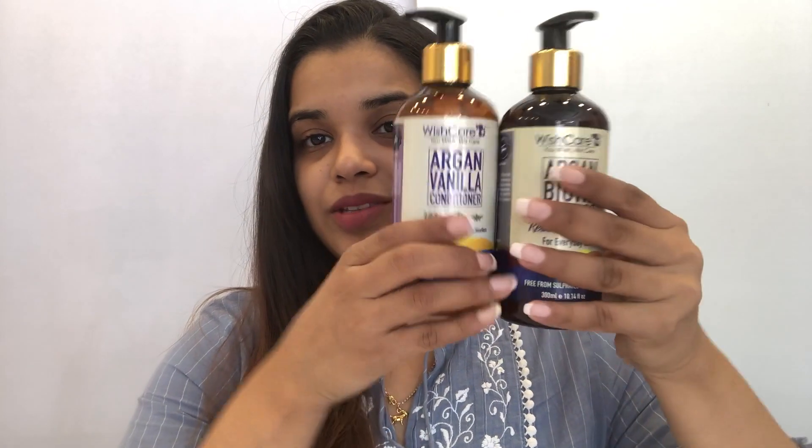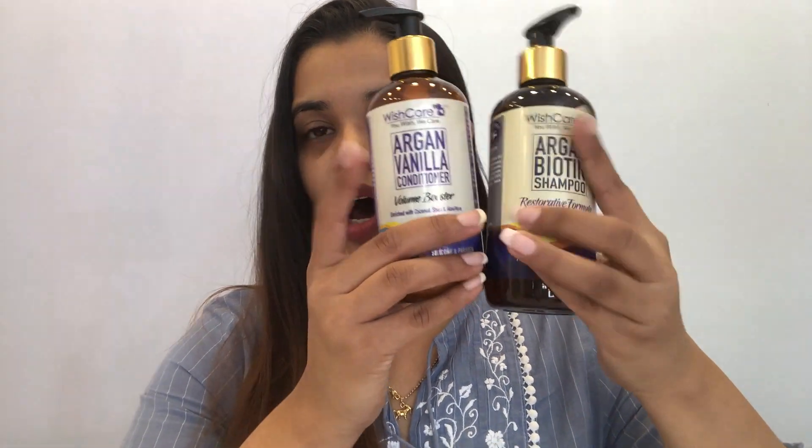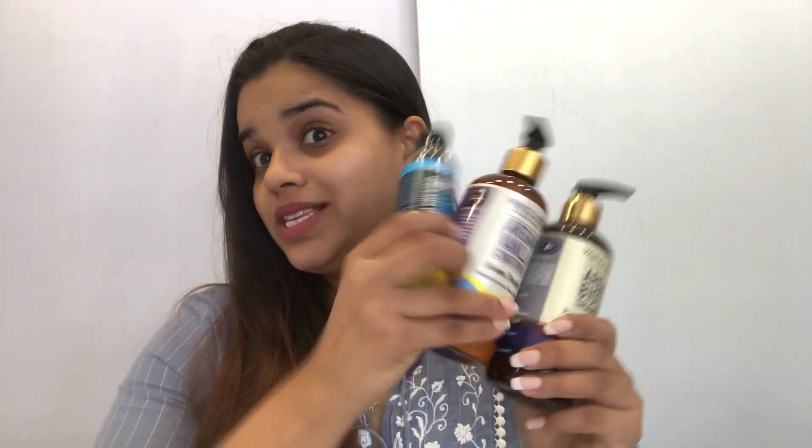Today's video I'm going to talk about the brand WishCare and their hair care products. They have one shampoo, a conditioner, and one oil. So today I'm going to talk about these three products. Let's get into the video!